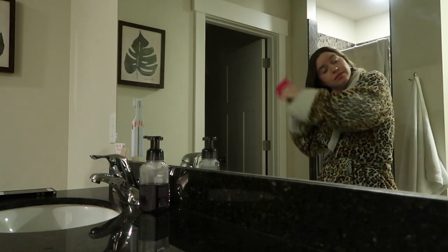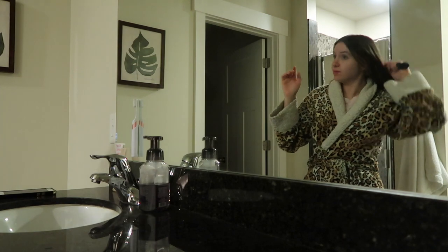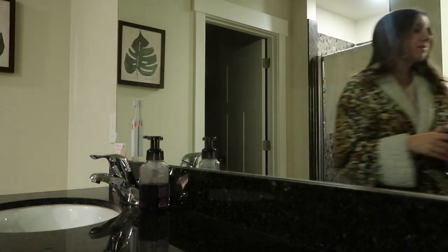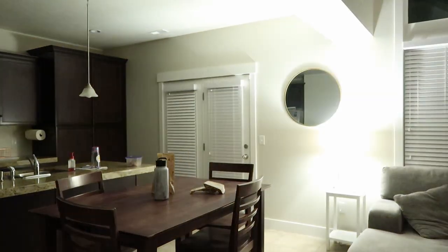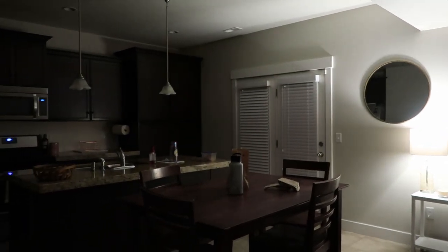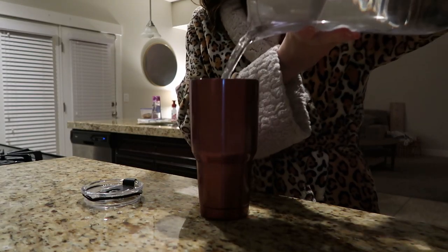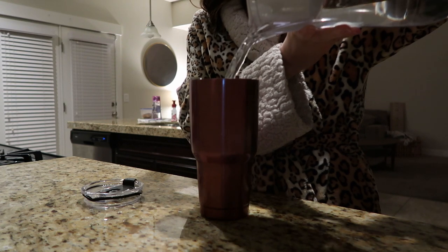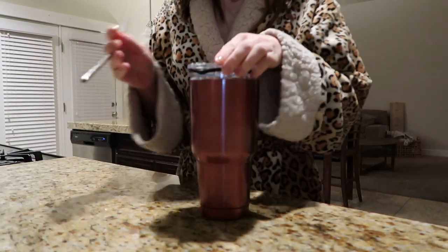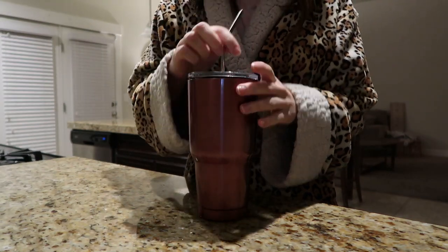I'll give my hair a quick brush through because it's probably always crazy. Thankfully I had some curls in so it's not looking too crazy this morning, but some mornings are rough. Then we head downstairs — I love coming down to a clean kitchen. At this point I'm so thirsty, so I fill up my big water bottle.